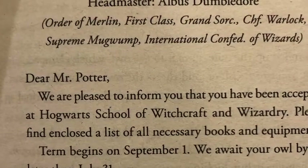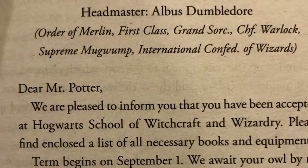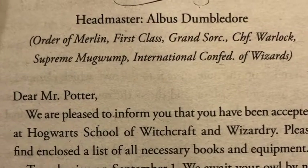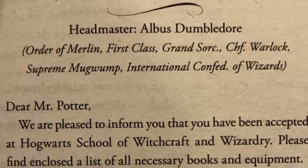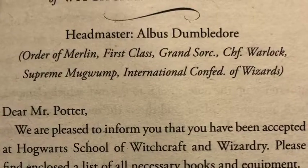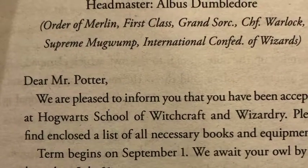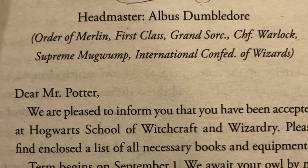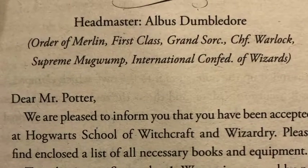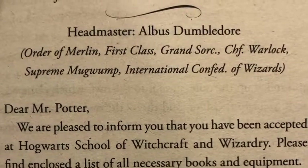Hogwarts School of Witchcraft and Wizardry. Headmaster: Albus Dumbledore, Order of Merlin, First Class, Grand Sorcerer, Chief Warlock, Supreme Mugwump, International Confederation of Wizards. Dear Mr. Potter, we are pleased to inform you that you have been accepted to Hogwarts School of Witchcraft and Wizardry. Please find enclosed a list of all necessary books and equipment. Term begins on September 1st. We await your owl by no later than July 31st. Yours sincerely, Minerva McGonagall, Deputy Headmistress.